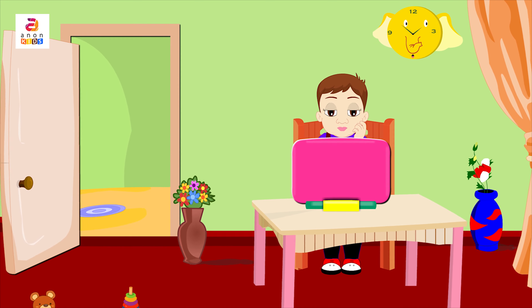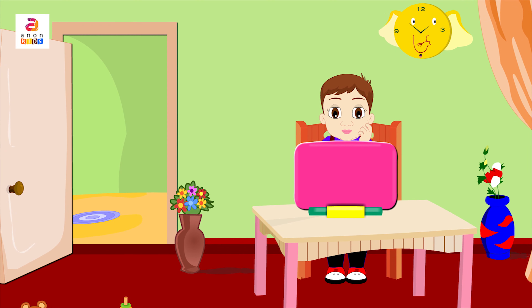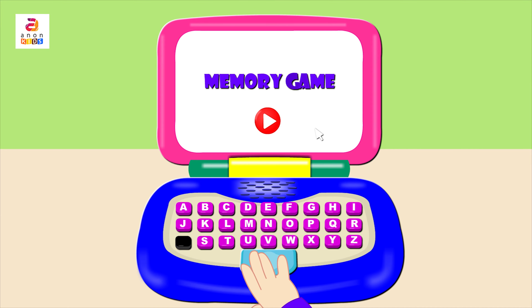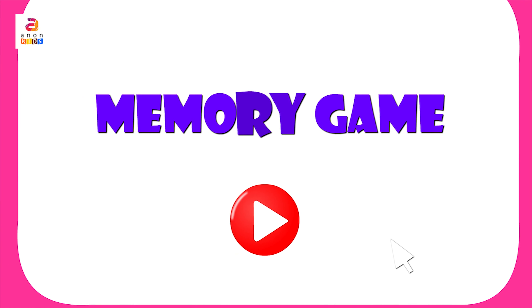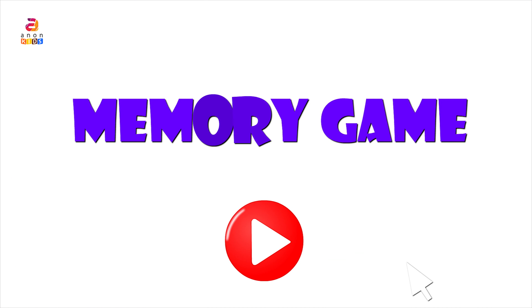Good afternoon friends! He is going to play a memory game. It will be fun playing along with him. Come, let's play and check our memory.